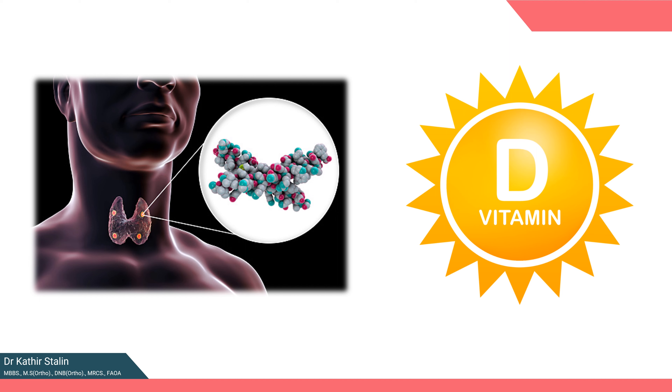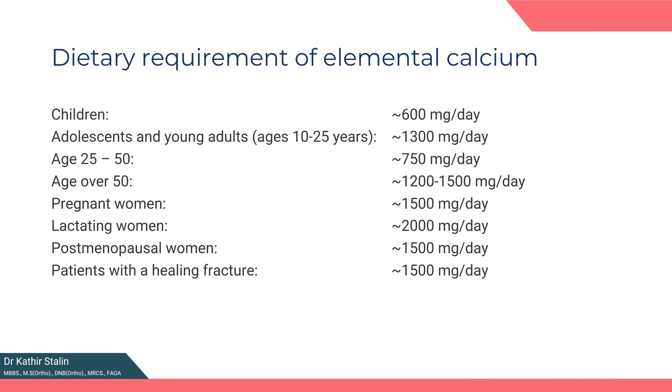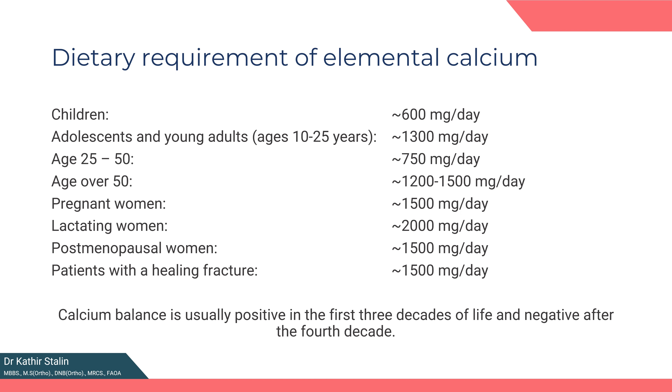The critical players in calcium homeostasis are vitamin D and parathormone from the parathyroid gland in the neck. These hormones serve as the primary regulators of serum calcium level and maintain the equilibrium of calcium in the blood. Calcium balance is usually positive in the first three decades of life and negative after the fourth decade, so proper dietary intake is essential to maintain serum calcium levels.